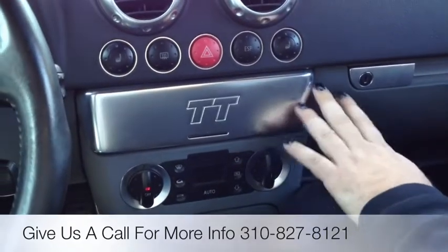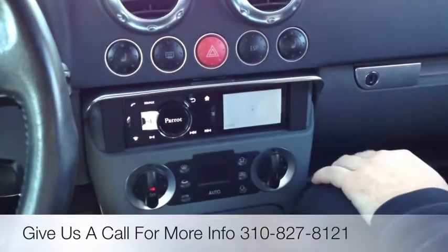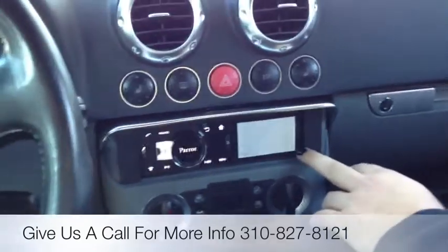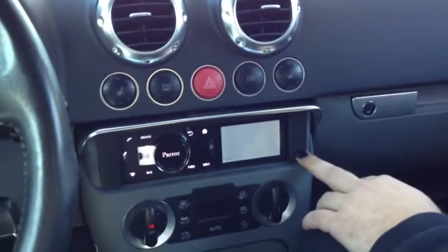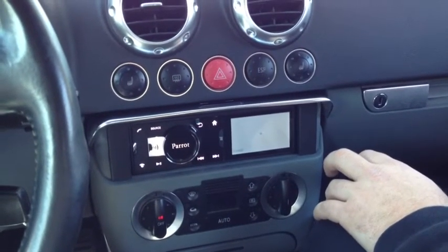One of the radios that allows us to keep the door closing properly — it doesn't hit any of the buttons when we close it. Once again, this is the new Parrot Asteroid Radio, available over here at Al and Ed's Auto Center in Marina Del Rey. 310-827-8121. Thank you for watching, folks. Have a nice day.